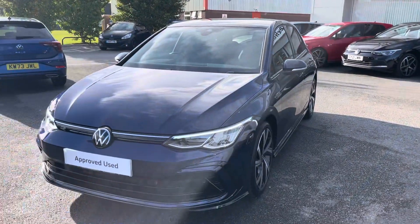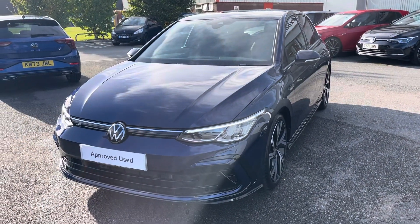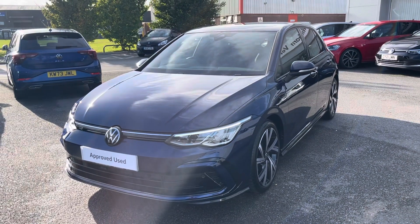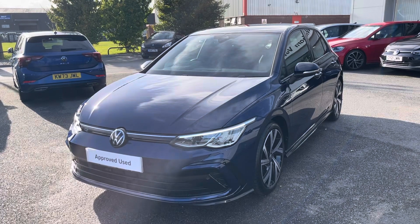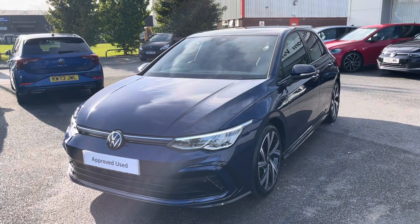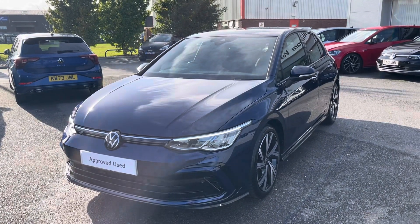I hope you enjoyed this presentation on the approved used Volkswagen Golf R-Line, which is now available to purchase at our dealership. For more information on this vehicle, please follow the link in the description below. Or if you'd like to arrange a test drive, please get in touch with our friendly sales team today. Thank you very much for watching and we look forward to helping you find your next Volkswagen.